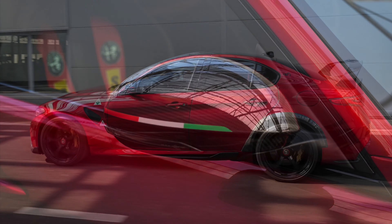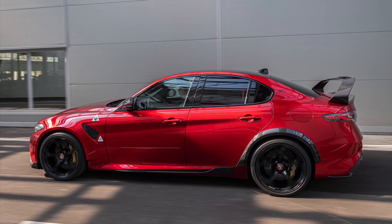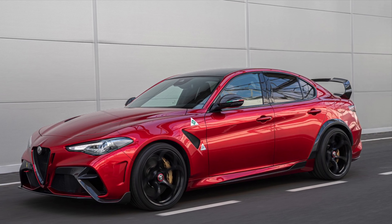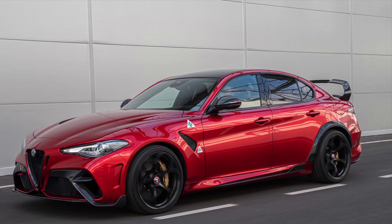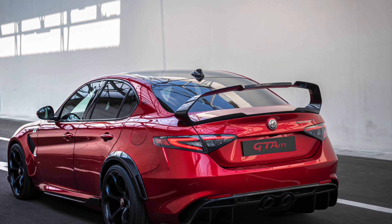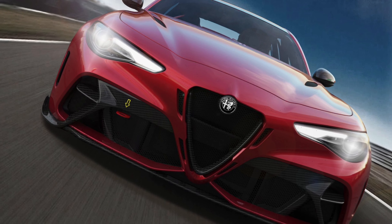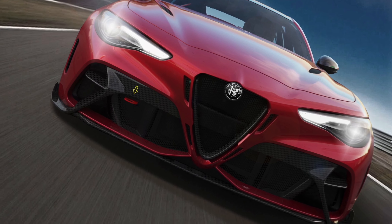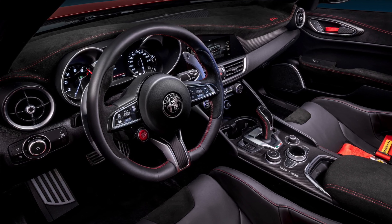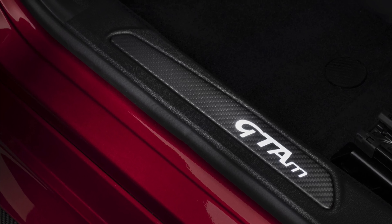The Giulia GTAm is Alfa Romeo's limited production, track-focused car and it is very limited — this car will only have 500 produced around the world, with most of the allocations being in Europe. The GTAm isn't just a style upgrade from the Giulia Quadrifoglio.